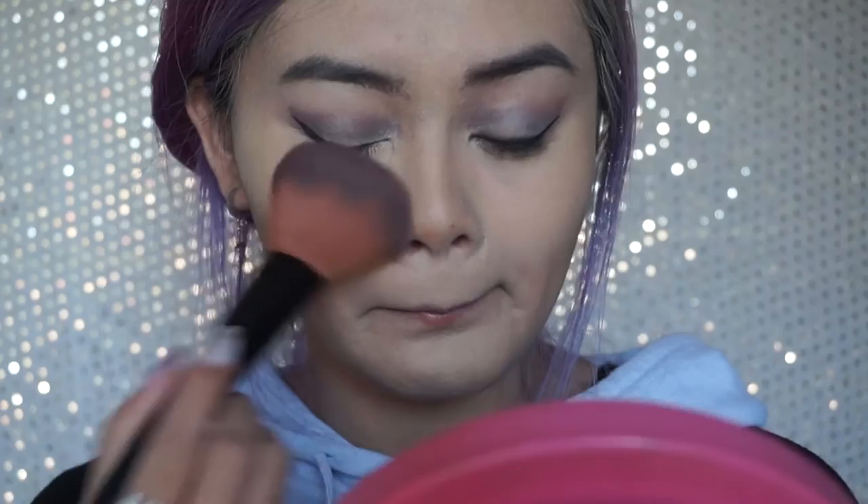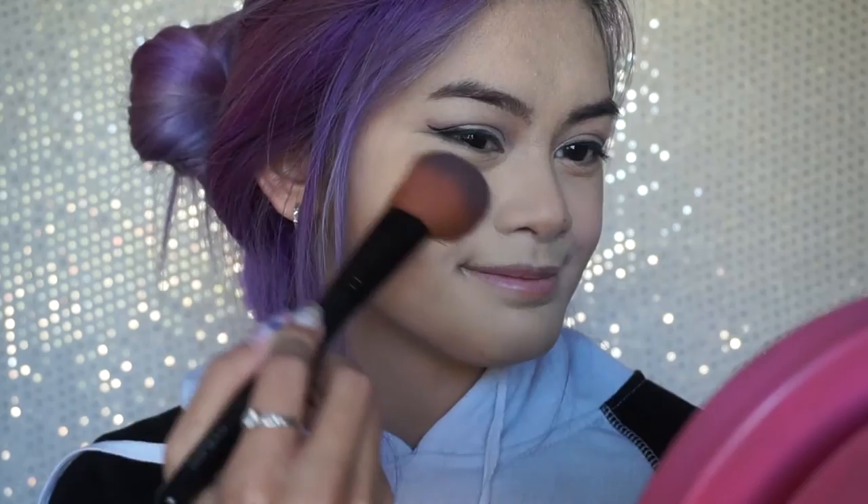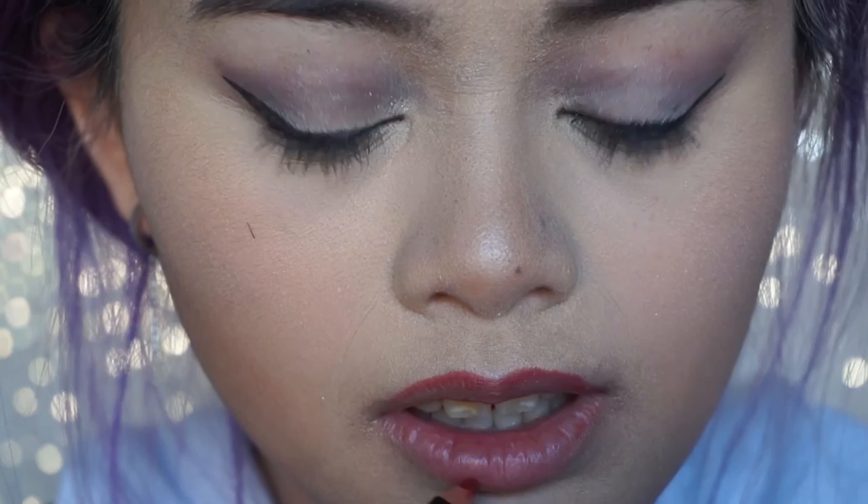Next I set my makeup with my loose powder. For my blush, I am using a corally color and I think it goes very well with the mermaid look. Then after that, I highlight my cheekbones and the tip of my nose. Next with the red liner, I line my lips. Then after that, I apply my red matte lipstick.